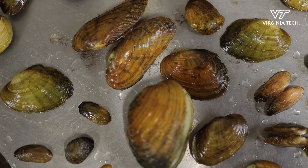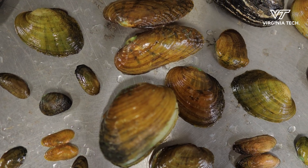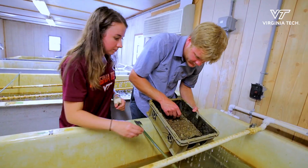Seventy percent of all freshwater mussel fauna is threatened or endangered in some way, so it's very important to conserve what's around. One of the main ways to do that is through hatchery and propagation.